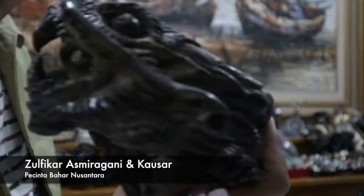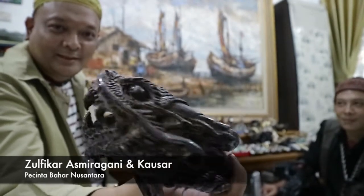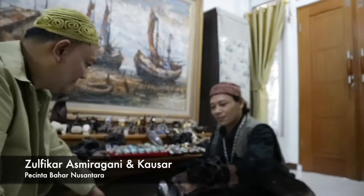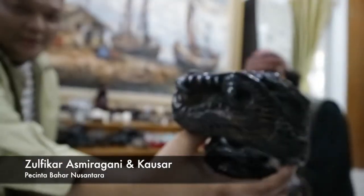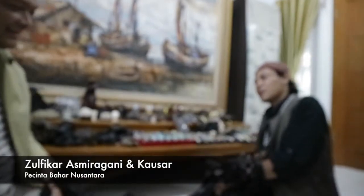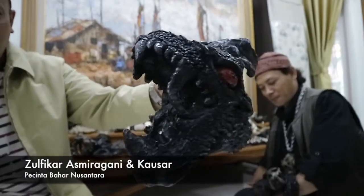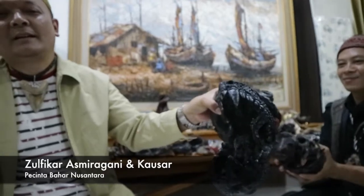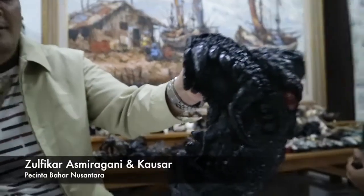Untuk ukiran-ukiran naga, keren sekali ya. Makanya Bapak Joni itu senang banget pakai. Saya lihat itu tokoh bahar lovers. Nah ini beliau, ada di tangannya beliau. Boleh kita lihat kawan-kawan. Silahkan Bang Kausar, kita perlihatkan. Ini, berebutan juga kita. Ungu berbahar babon itu berebutan dengan kawan-kawan.